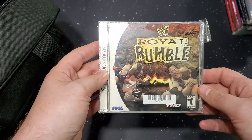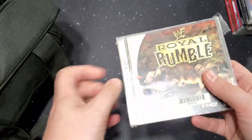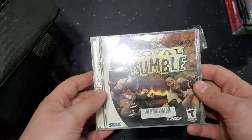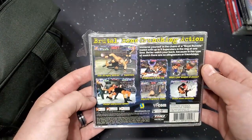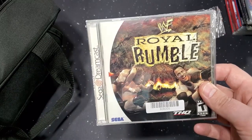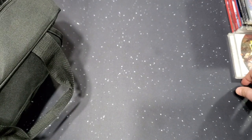Next, a Dreamcast title — the plastic kind of came off this one — WWF Royal Rumble. I played this in the arcade back in the day and when I found out it was on the Dreamcast I had to buy it. I bought it way back when and don't have one anymore — now I do. It used the SmackDown engine. I think I got this for four or five dollars, less than ten.